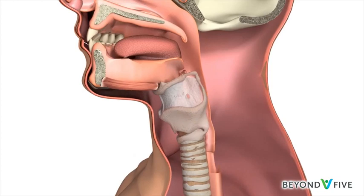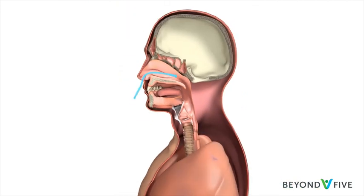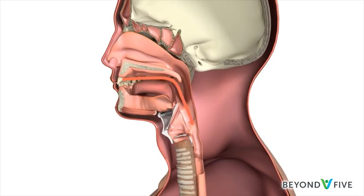The larynx, or voice box, does three important things. It makes sound so you can talk, lets air into the lungs when you breathe, and helps stop food going down into the lungs when you eat and drink.